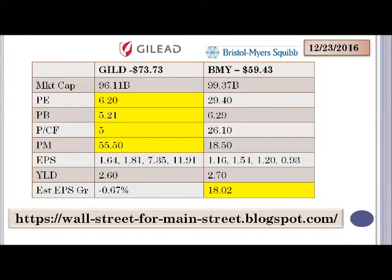We see from the table here that the market caps are very similar — $96 and $99 billion. Where we see some clear differences are in some of the ratios. The price-to-earnings multiple has Gilead coming in at 6.2, while Bristol Myers looks much more expensive on this metric at 29.4.